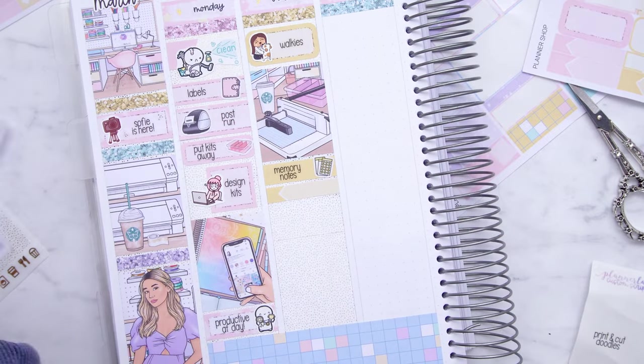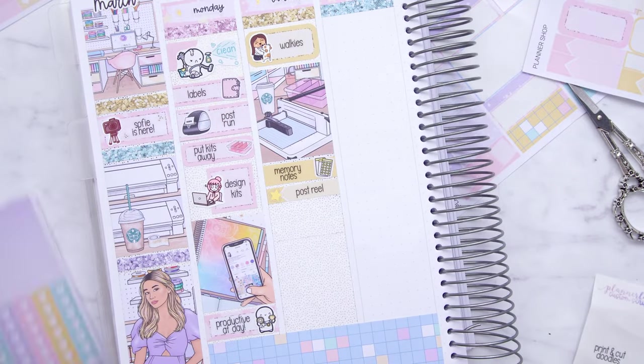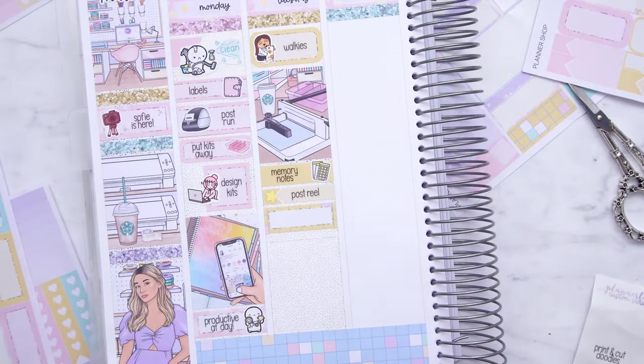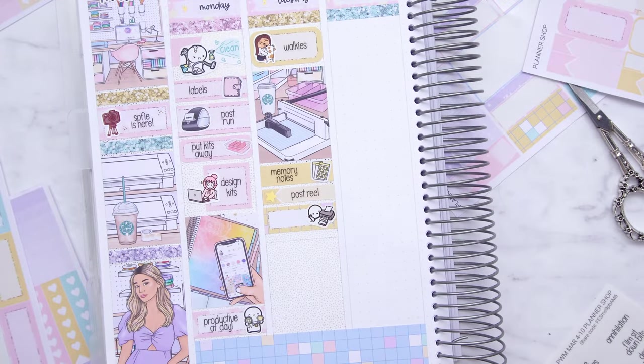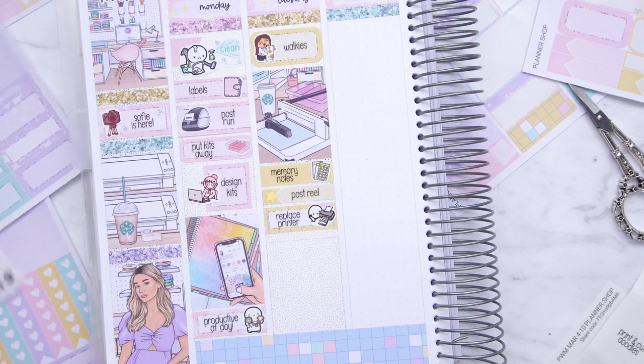After the walk I knew I was going to film a plan with me, so I worked on my memory notes so I could do my custom scripts. I think this was the day I posted a reel where I did that game where it's like 'try and not say the same thing as me' — I filmed that really quickly before Sophie got there and posted it.